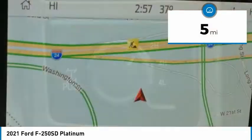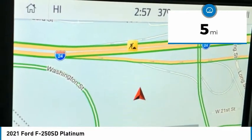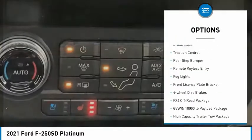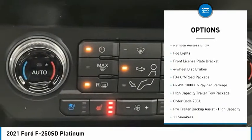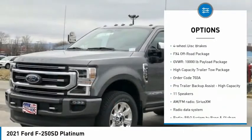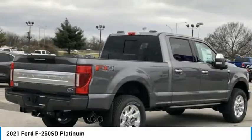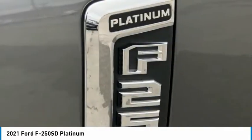This vehicle has less than 100 miles. Here are some of this vehicle's great options: hill descent control, electronic stability control, alloy wheels, brake assist, traction control, rear step bumper, remote keyless entry, fog lights, front license plate bracket, and four-wheel disc brakes.